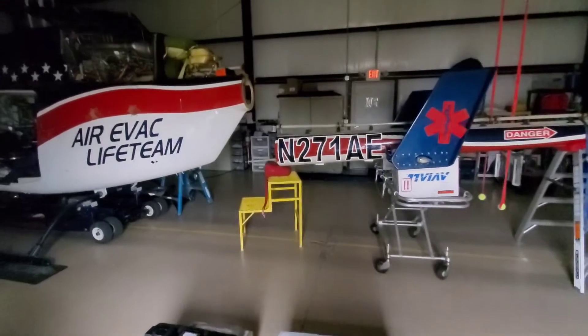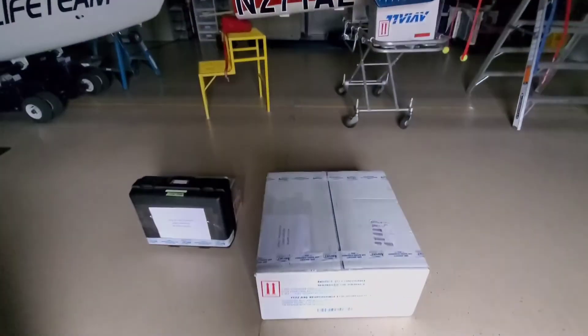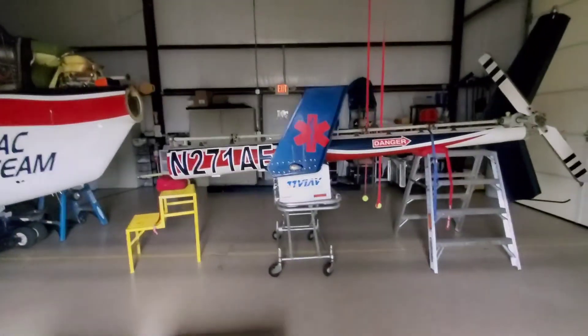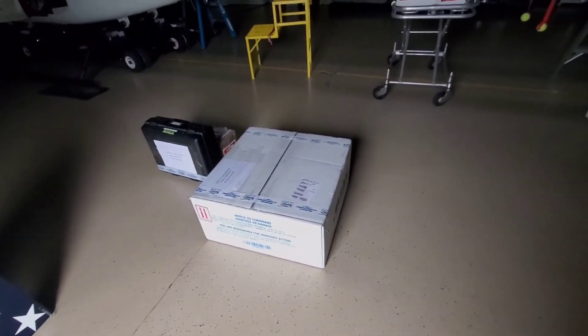This is part of me running parts for my helicopter repairs I was telling you guys about. Just thought I'd let y'all see what I do — they take them apart, I bring them parts to put it back together. It's that simple.